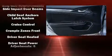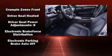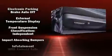Audio features include an AM/FM radio and eight speakers, enhancing the audio experience throughout the interior. Honda also prioritized safety and security with features such as a security system, an emergency communication system, and four-wheel disc brakes with ABS.